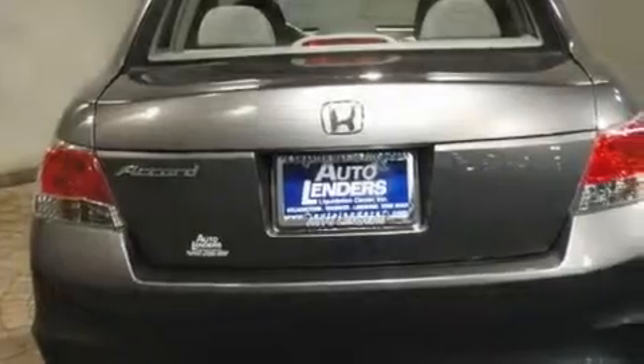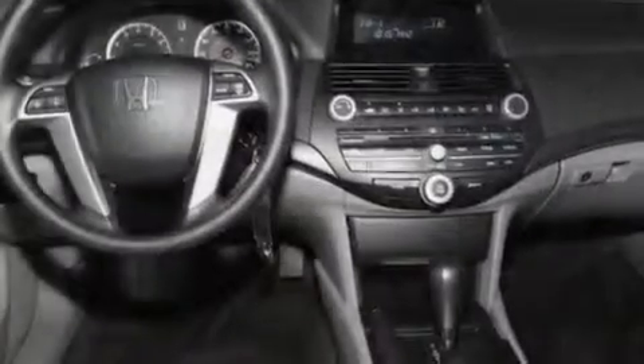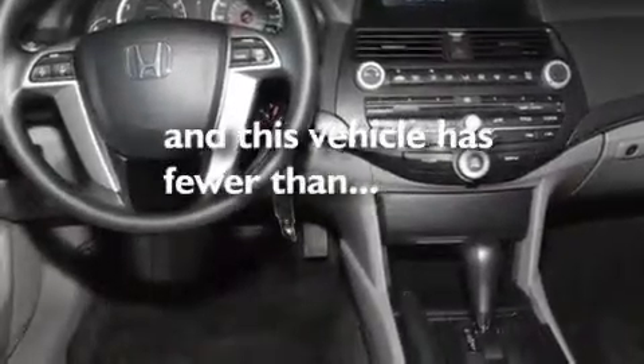Its top features include air conditioning, cruise control, steering wheel mounted controls, a CD player, a double wishbone independent front suspension, an electronic throttle, an illuminated driver's side vanity mirror, a low tire pressure indicator, a keyless entry system, and this vehicle has less than 18,000 miles.